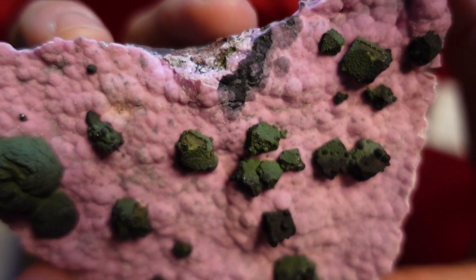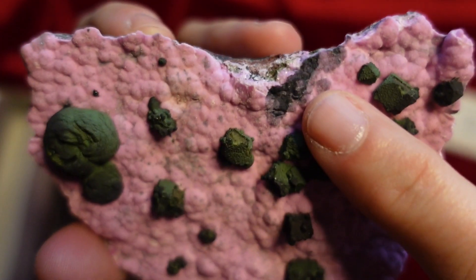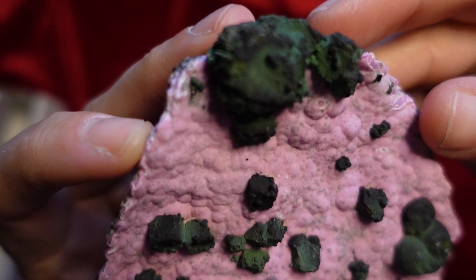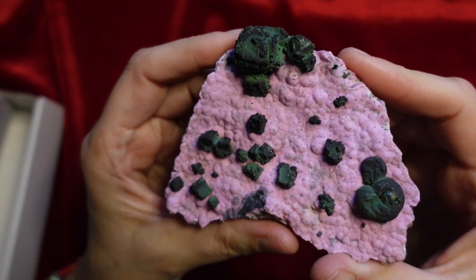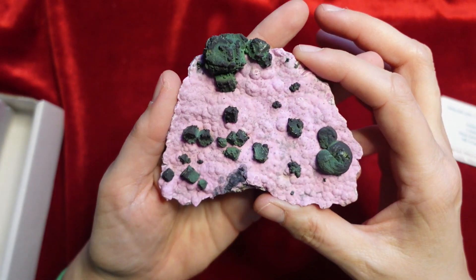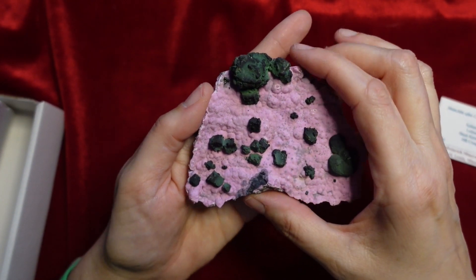Pretty nice example. There's a little bit of chipping or imperfection here that could be natural or could have happened when it was being taken out of where it was found. But yeah, that's it — a beautiful example of malachite after cuprite on calcite. Thank you for watching, I really appreciate it. Please like and subscribe if you enjoy this content, and I will see you tomorrow for Day 20. Thanks and have a great day or evening wherever you are.